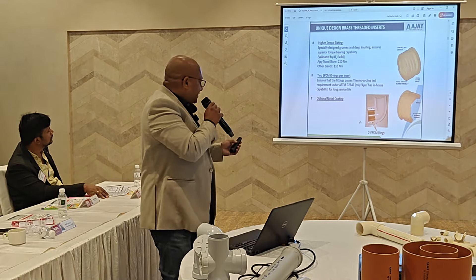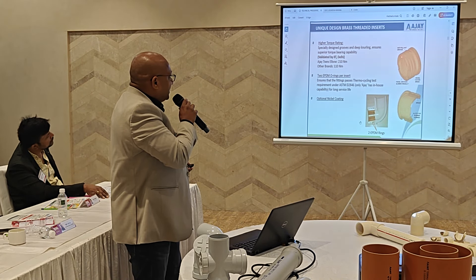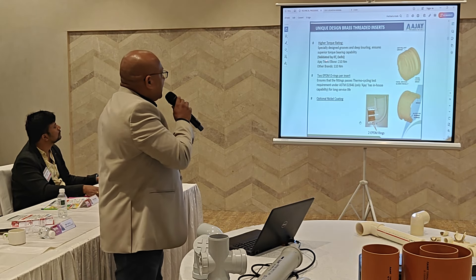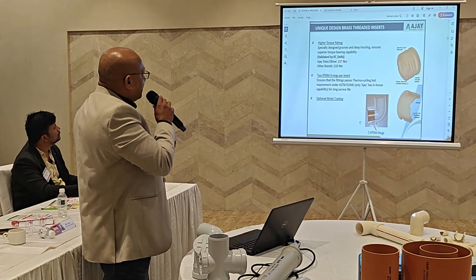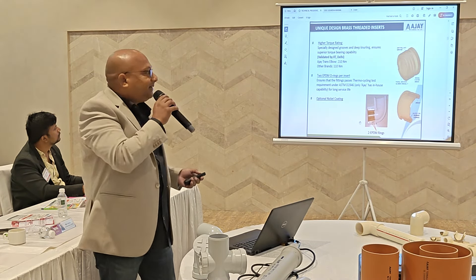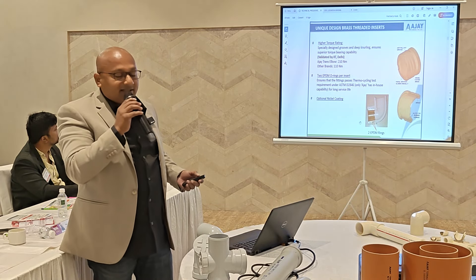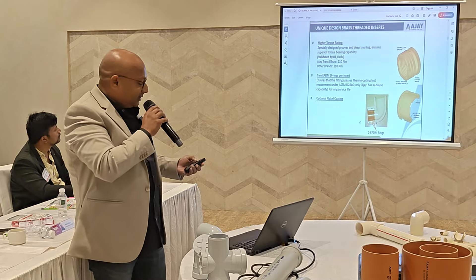You can see the difference in the PPT — Ajay's brass inserts have a different design. Other brands are rated from 10 Newton meters, but Ajay's design goes up to 30 to 40 Newton meters, addressing the issue of soft cracks and water leakages.